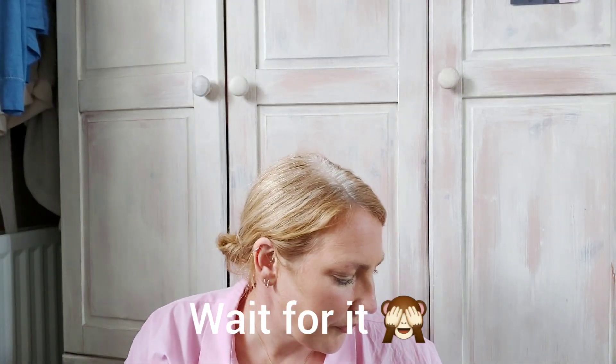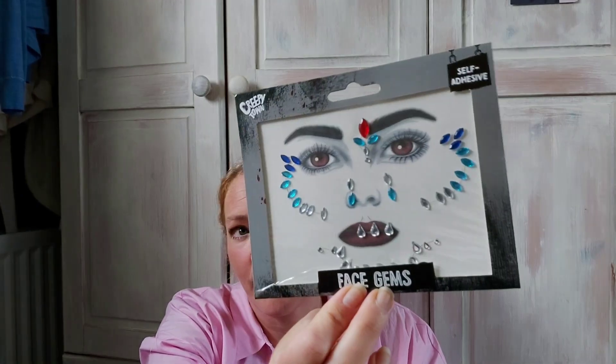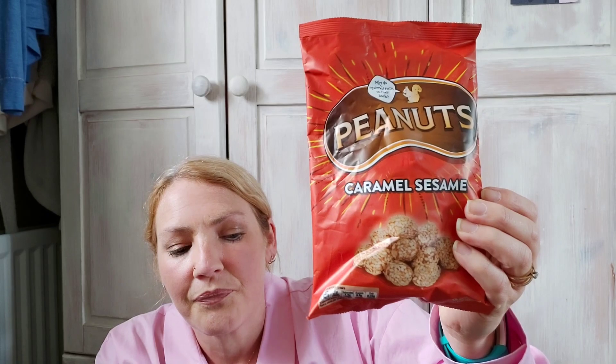Alex also got face gems to stick on for her costume — that was a pound. She picked up caramel sesame seeds, like peanut brittle — they're absolutely gorgeous. I got some chewing gum, and a toilet freshener for a pound, though I can't open the packaging to smell it.